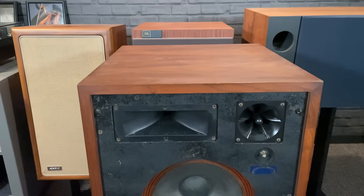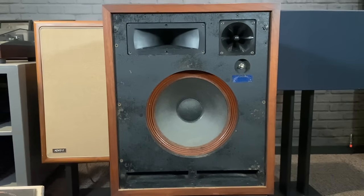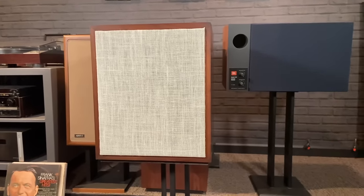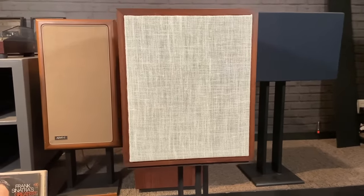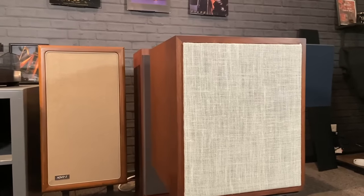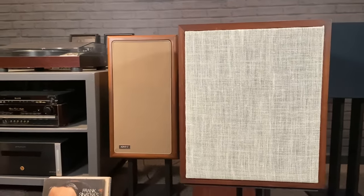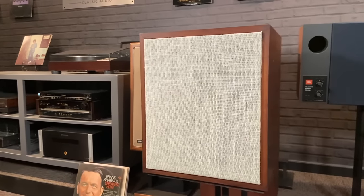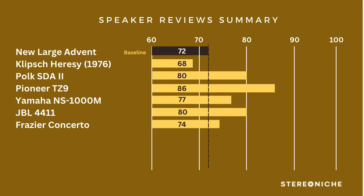On to the Frasier Concerto. These are a boxy unit but deceivingly heavy. The original foam grills disintegrate, so you need to make replacement grills — once you do, they look respectably good. For style I gave it 13 points. On imaging, it was a little wider with more separation than the Advent — 16 points. On the low end, a little less than the Advent — 13 points. On midrange, the voicing was great and centered in front — 16 points. On highs, it has a piezo tweeter but it was well-balanced — 16 points. All total: 74 points for the Frasier.